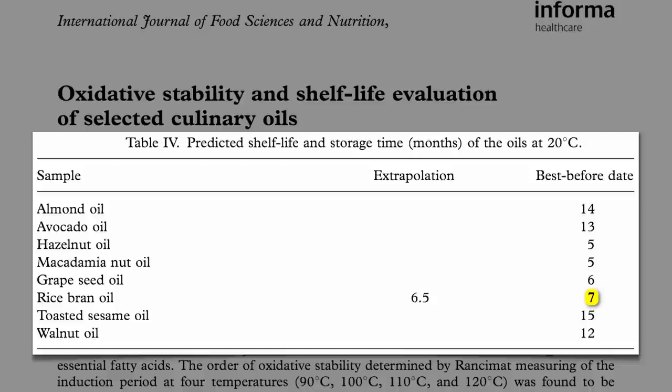In some cases the truth was stretched one way, in others the other way. Look at almond oil — they said it would last for over a year, and it really only stayed good for 3 months. And remember, that's 3 months in the fridge, in the dark, and after production — not after when you buy it.